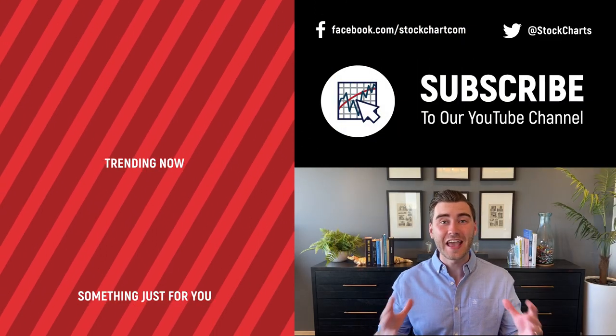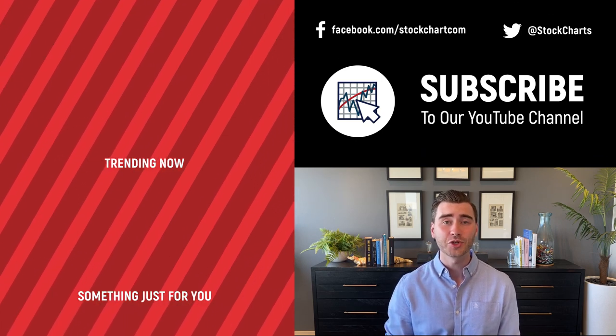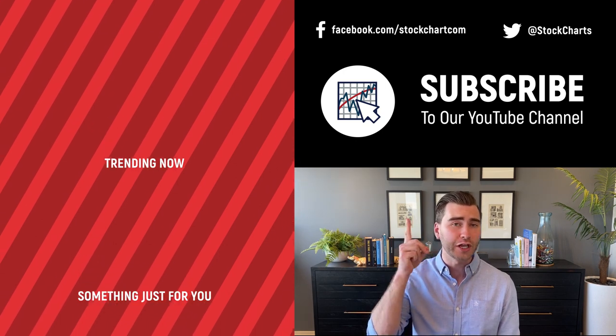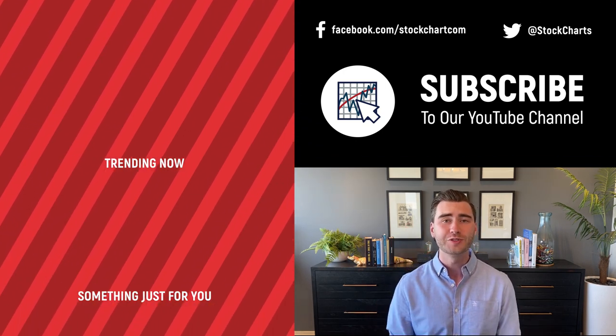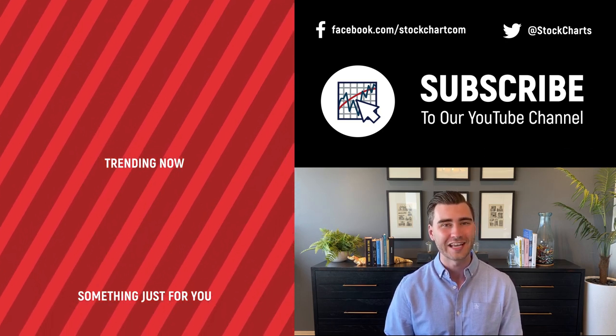Hey, Grayson Rose here with StockCharts. Thank you so much for watching — I hope you enjoyed that video. If you did, consider giving it a like down below, maybe leave us a comment. And if you're new to the channel, you can subscribe at the link up above. We're going to bring you daily content from an incredible collection of technical analysts and financial experts.